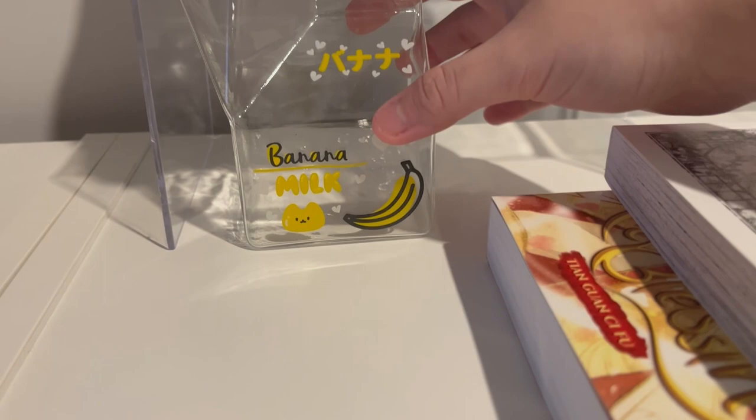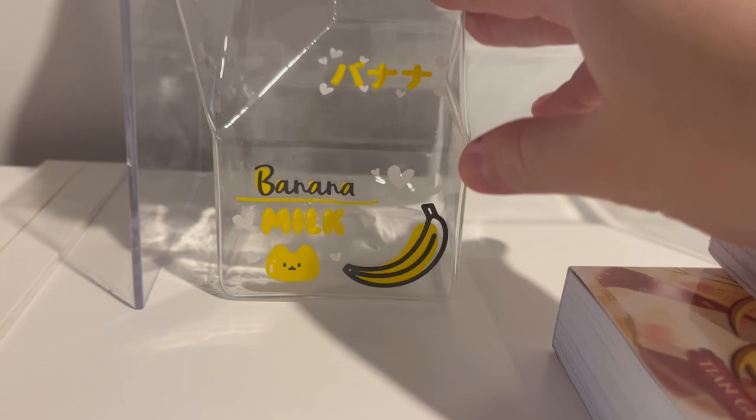My good friend Hannah bought me this for my birthday because she thought it was Banana Fish merch, but it wasn't. I thought it was really cute and I was fooled as well, so I'm just keeping it here because it's just adorable.